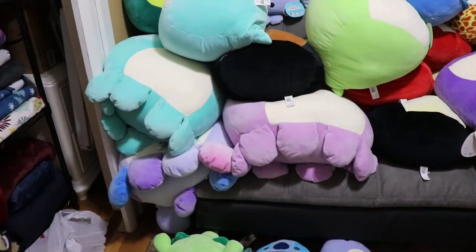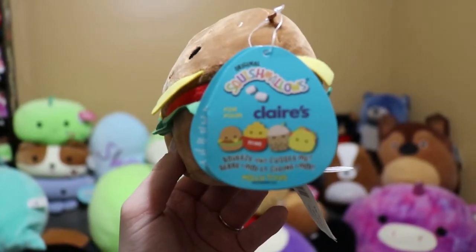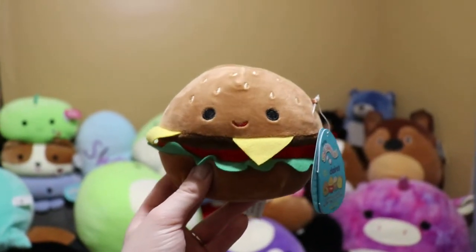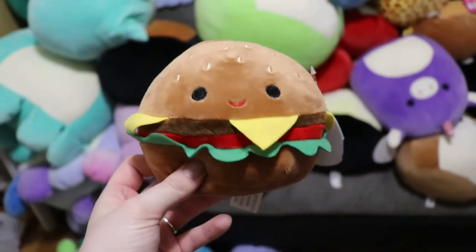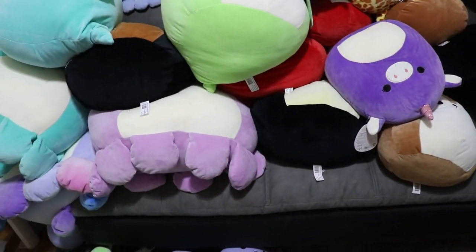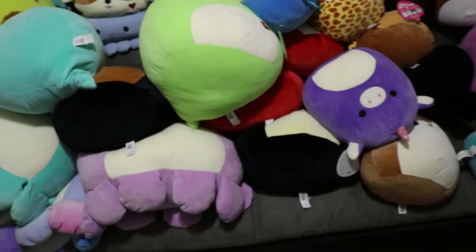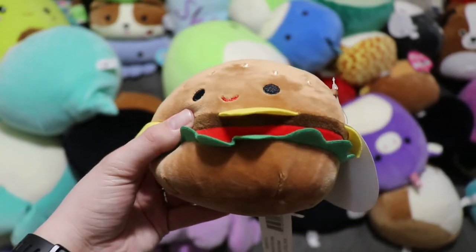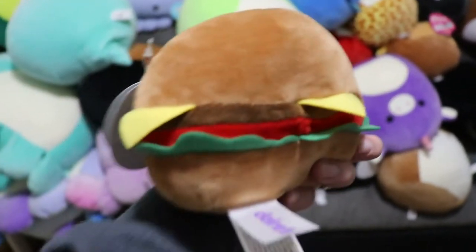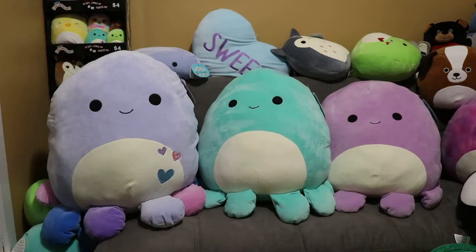I'm gonna take a quick pause and show off the three large octopi I have. I just want to say I just got this one today in a trade with a girl in one of the Facebook groups — I'm very happy with him. I wasn't too sure how much I'd like him in photos, but seeing him in person he's super cute. He has all the different condiments on him. He's a five-inch — I can't remember what I traded but very happy with this.